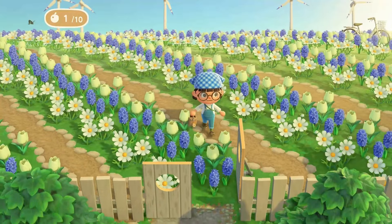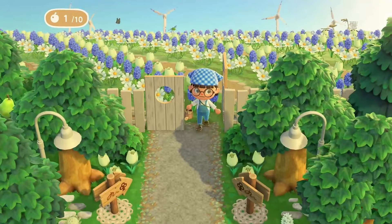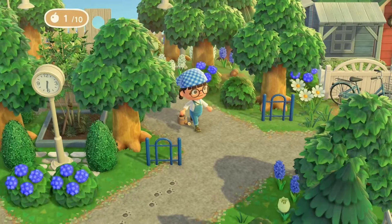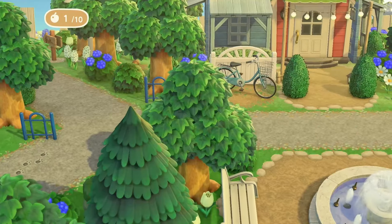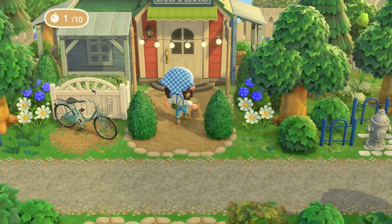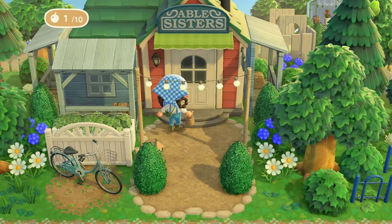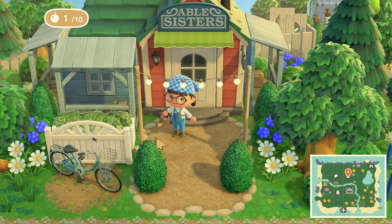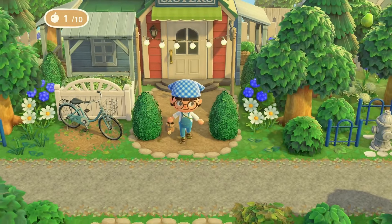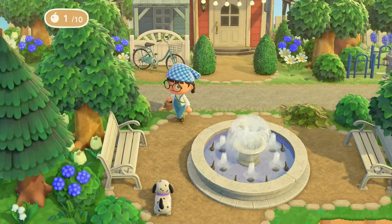If you guys want me to tour something, fine — I'll give you one hell of a tour. But if you want me to build something, be prepared to be very disappointed. Oh, and we're here at Able Sisters — this is very nice. I like that we still use the blue storefronts here even though it clashes, but somehow it works.